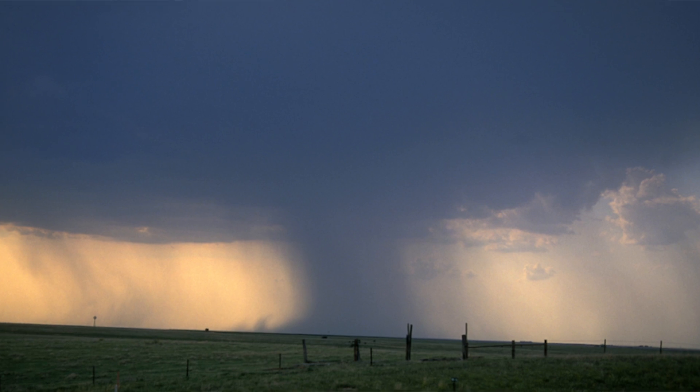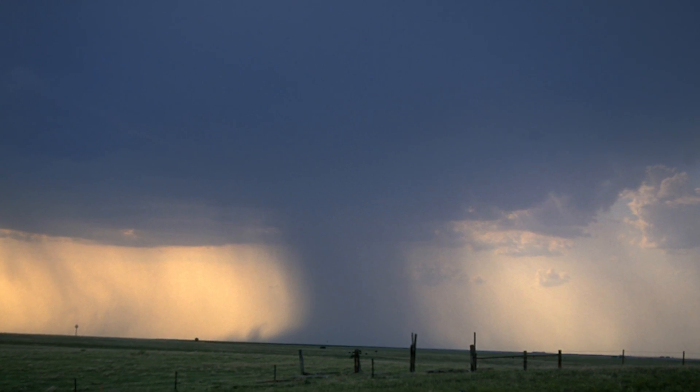There are times, especially out in the southwest, where the air is just too dry, but yet you will still get a little bit of moisture above. So you have this column of cold air that rushes down to the ground, and once it rushes out it spreads out, and that's why you'll see these curls or these eddies form — and that's what you would have as a dry microburst.